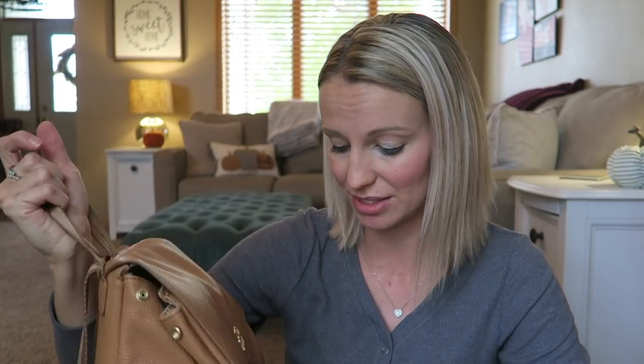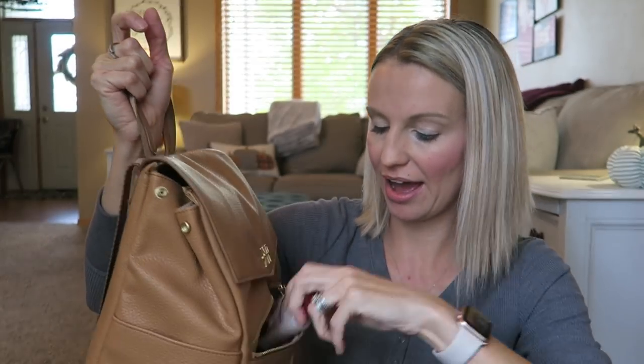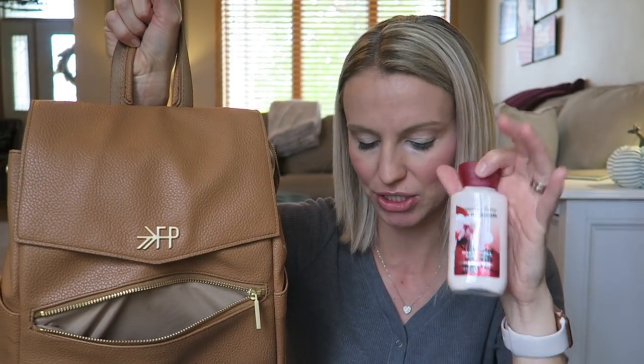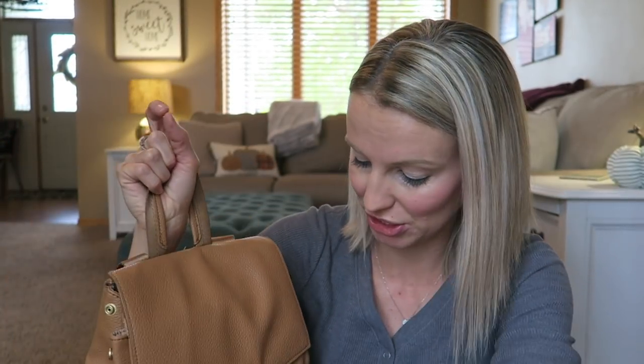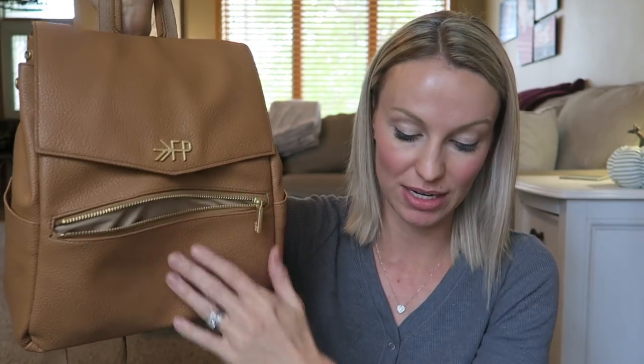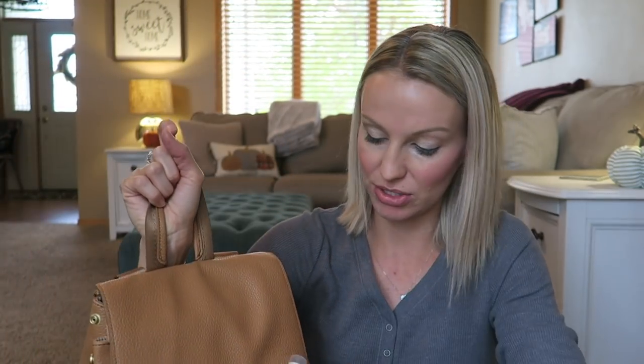I use this outside pocket here as kind of my quick-reach go-to. I have my keys, a little hand sanitizer, a lotion — just a Bath and Body Works mini lotion, because I always have to have lotion — and some chapstick, this is the Grove mint lip balm. All of that fits in there. I could probably fit a card holder if I wanted to really lighten up.